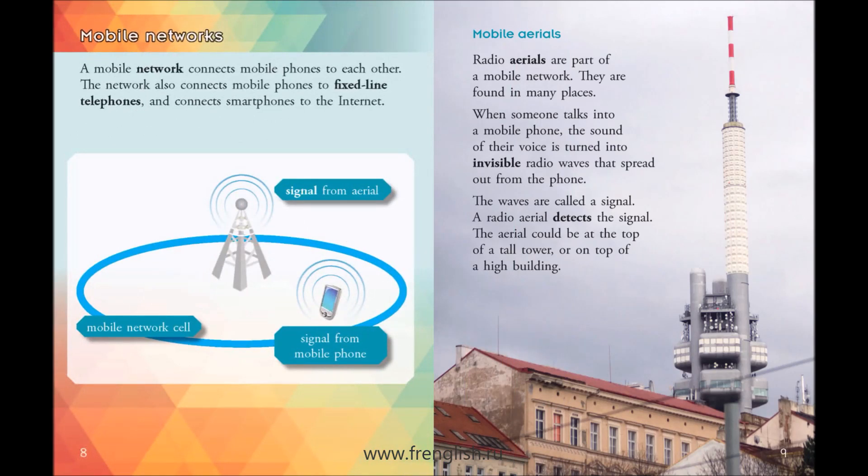Mobile networks. A mobile network connects mobile phones to each other. The network also connects mobile phones to fixed-line telephones and connects smartphones to the Internet.